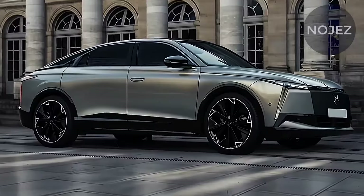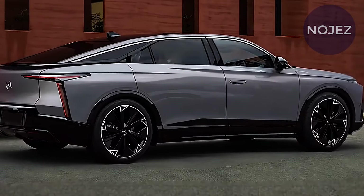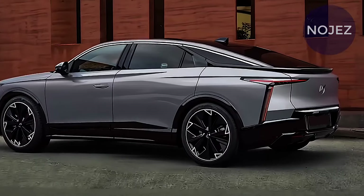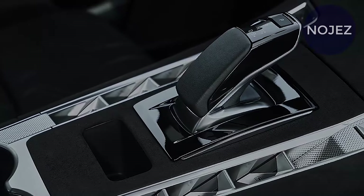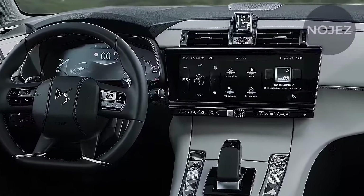That slipperiness helps it achieve a maximum range of 466 miles (750 kilometers), making the DS8 one of the UK's longest range electric cars — just behind the Mercedes-Benz EQS, which can drive 481 miles between charges.